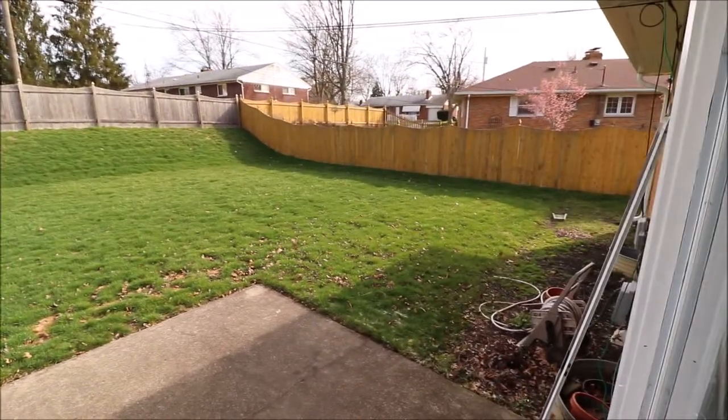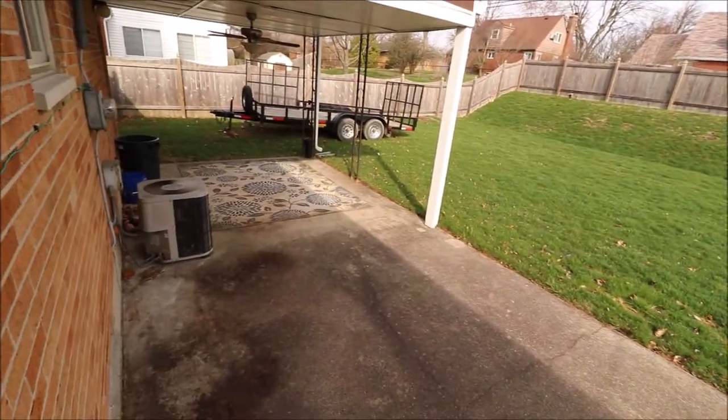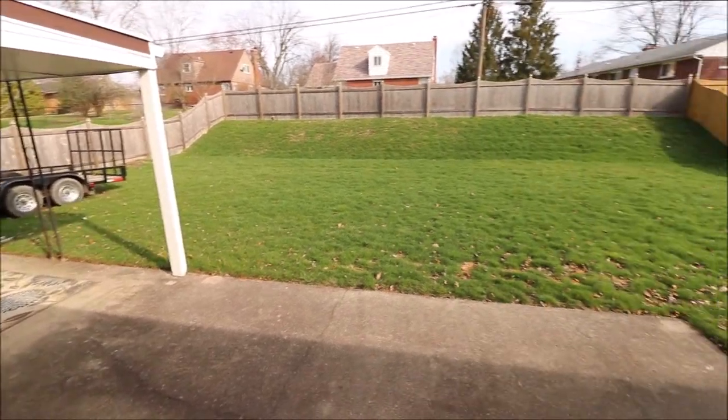The yard is completely fenced in. Large patio here and a big covered patio right here. So great backyard.